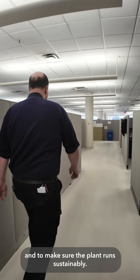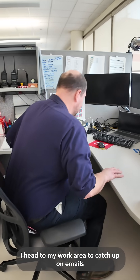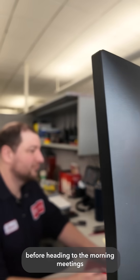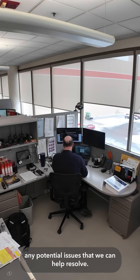My job at the plant is to make cereal as efficiently as possible and to make sure the plant runs sustainably. First up, I head to my work area to catch up on emails before heading to the morning meetings to understand any potential issues that we can help resolve.